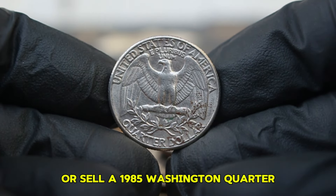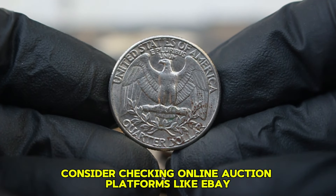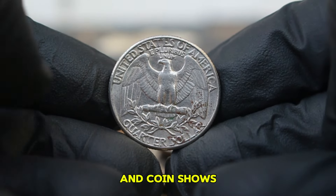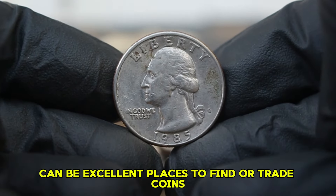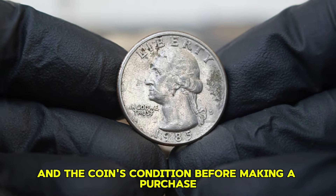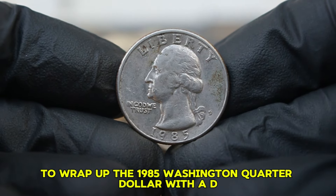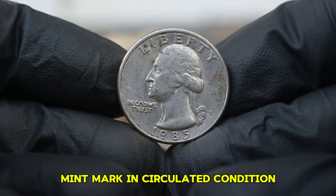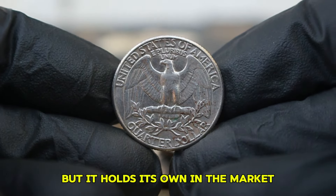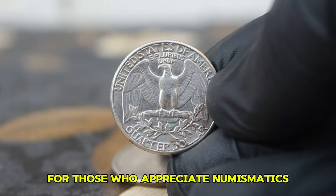If you're looking to buy or sell a 1985 Washington quarter, consider checking online auction platforms like eBay or specialized coin auction sites. Local coin shops and coin shows can also be excellent places to find or trade coins. Always verify the seller's reputation and the coin's condition before making a purchase. The 1985 Washington quarter dollar with a D-mint mark in circulated condition may not be the most expensive coin in the world, but its history, combined with collector interest, makes it a valuable piece for those who appreciate numismatics.